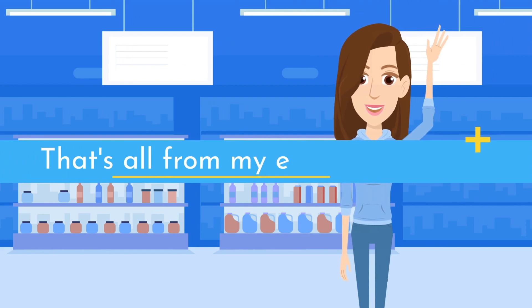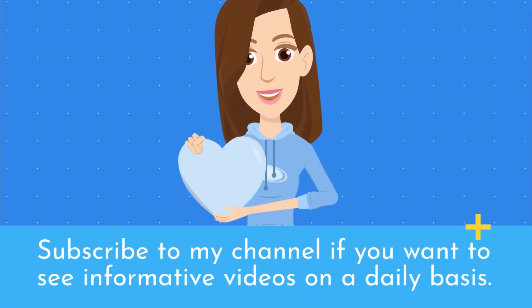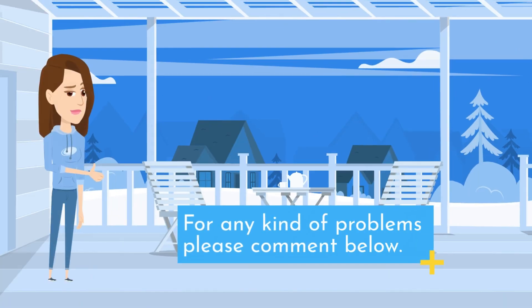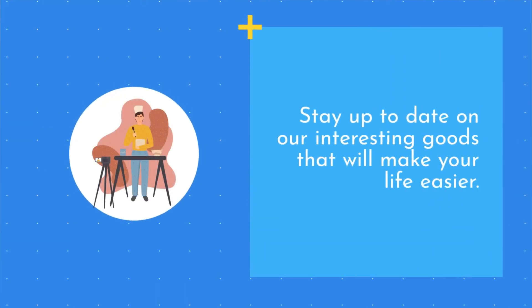That's all from my end. Subscribe to my channel if you want to see informative videos on a daily basis. If you need more information or want to know a product's price, do check out my description. For any kind of problems, please comment below. Stay up to date on our interesting goods that will make your life easier.